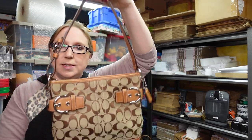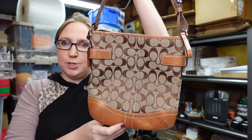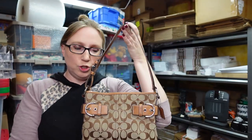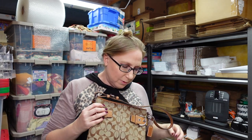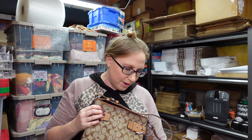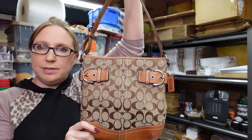I also listed this Coach purse — just a signature print shoulder bag. I paid $15 for this and I have it listed as a buy it now for $39.99.